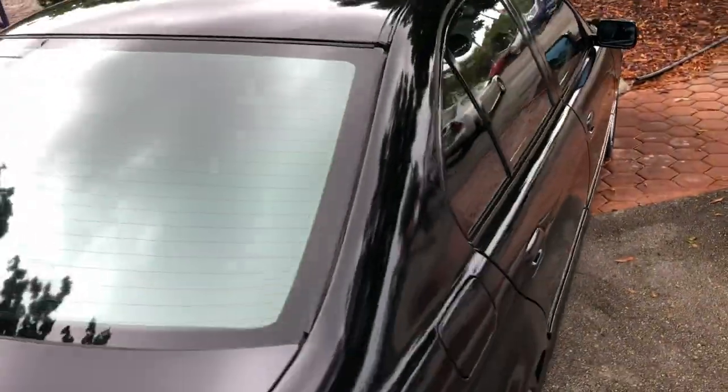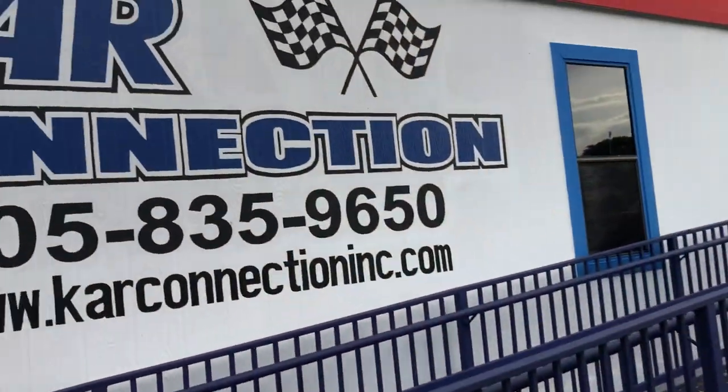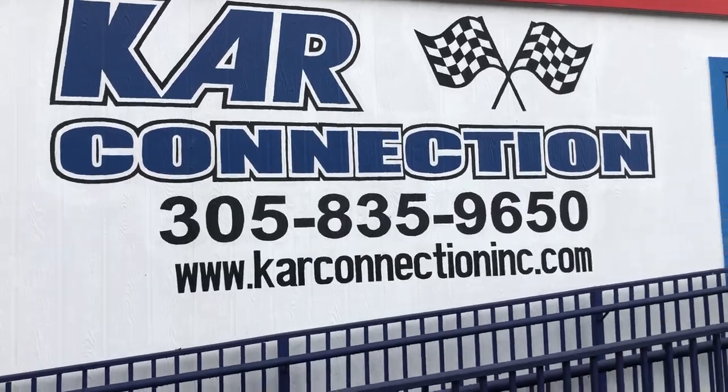For more information on this car or any other car in our inventory, visit our website — carconnectioninc.com.